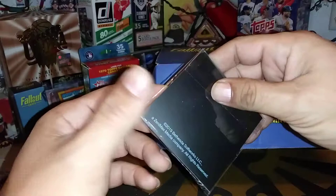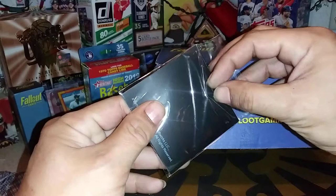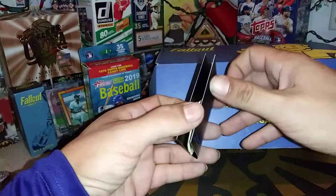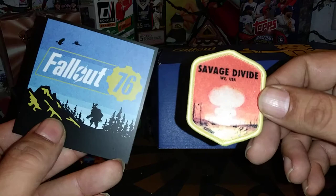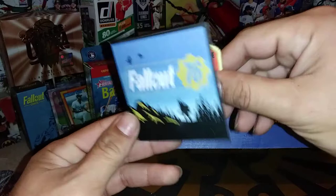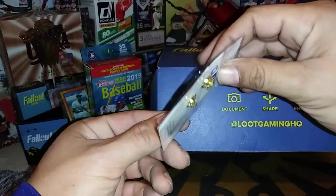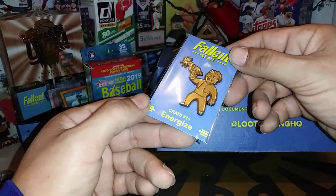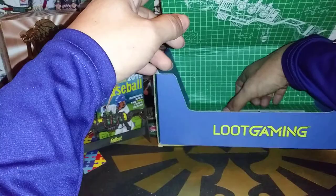This is from Fallout 76 — the newest game from Bethesda. It has a thing in there that tells you everything that's in the crate, but I like to open it up and surprise myself. We got the cover off — it is a patch of the Savage Divide, West Virginia, USA. Fallout 76 is based in West Virginia. The pin for this month is Energize Energy Weapons. This is crate number 11 — I think we started with crate number 2 or 3.